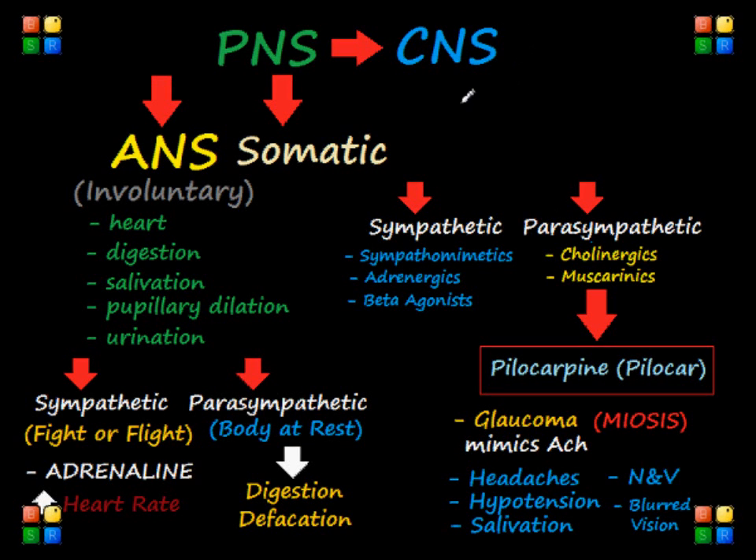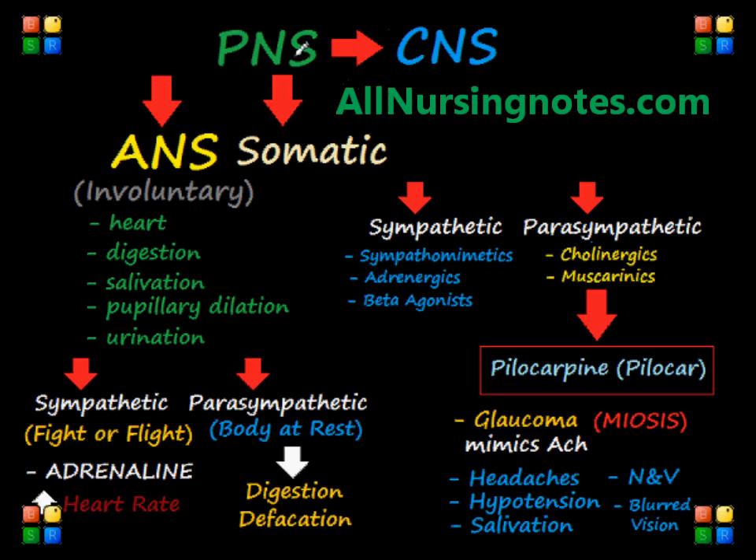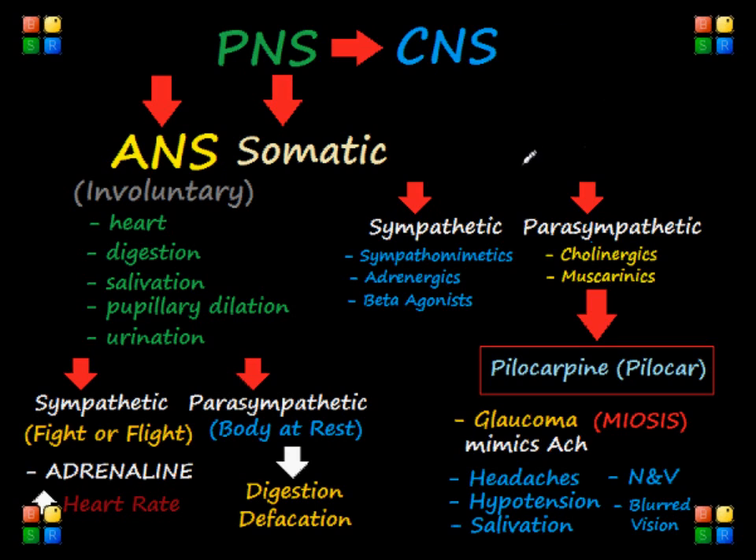I want to talk about several important pharmacological drugs that are very important to know for the NCLEX exam, but I want to make sure to give you an overview first so that you really understand deeply exactly why and how those drugs work.